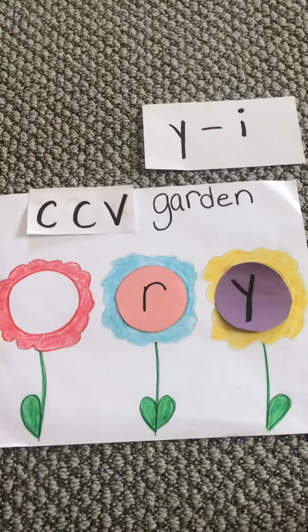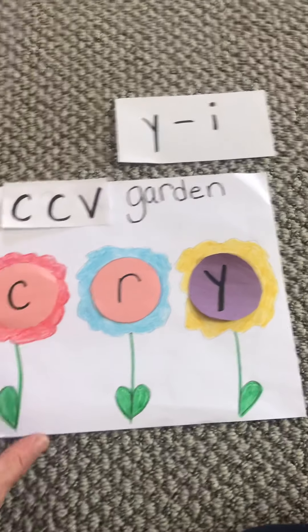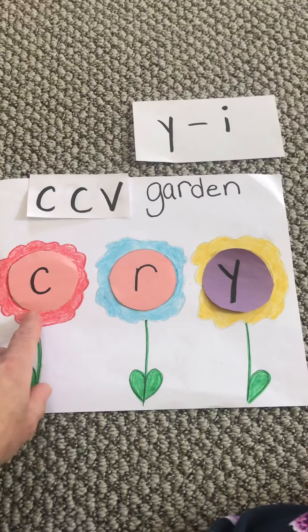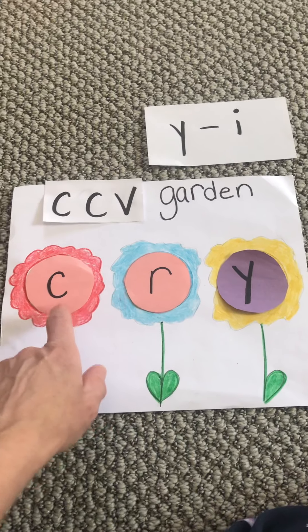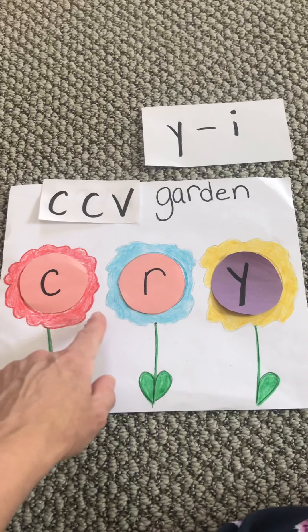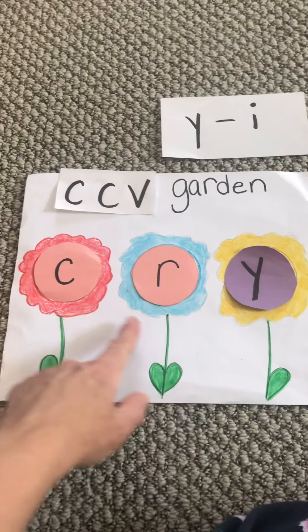Now this one we don't want you to do. This one is C-R — hard C — cry. Cry.